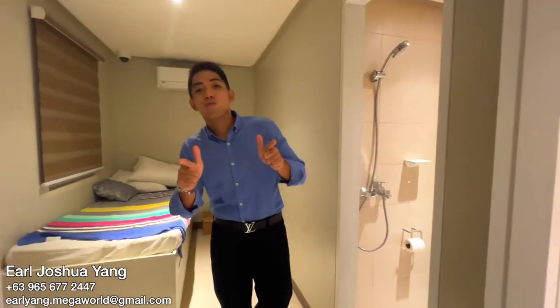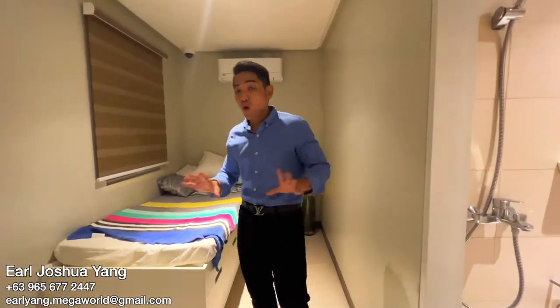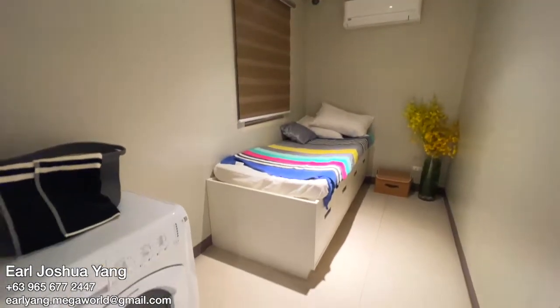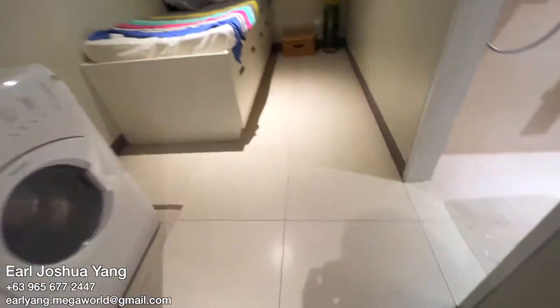This two-bedroom with balcony also comes with a maid's room or utility room, where you can have your wash area. It also comes with a toilet and bath.